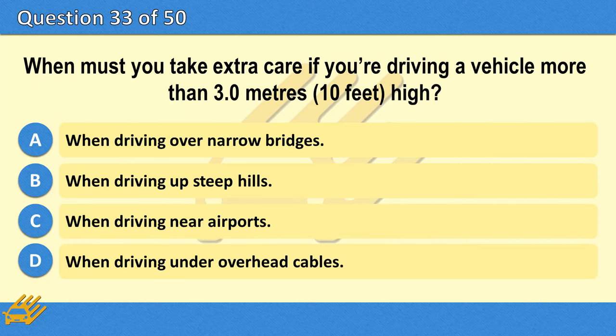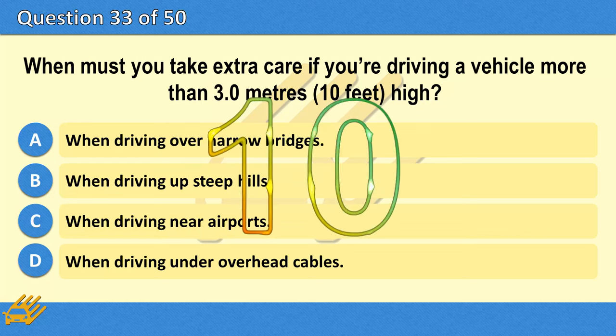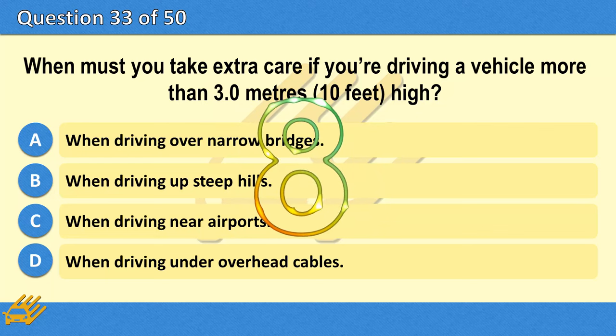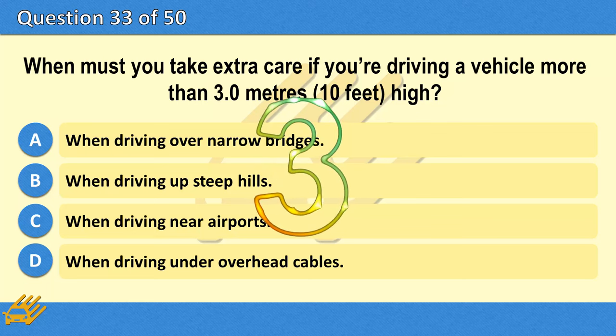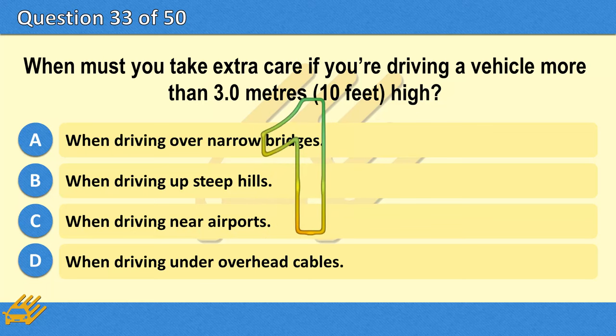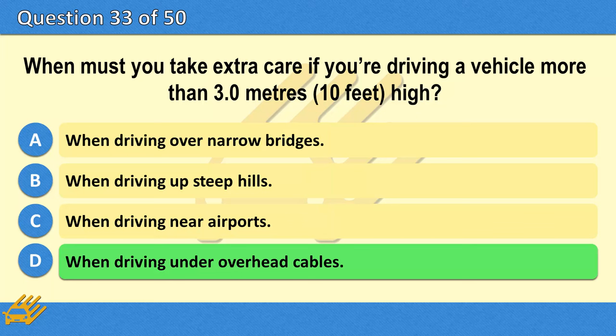When must you take extra care if you're driving a vehicle more than 3.0 metres (10 feet) high? A. When driving over narrow bridges. B. When driving up steep hills. C. When driving near airports. D. When driving under overhead cables. The correct answer is D: When driving under overhead cables.